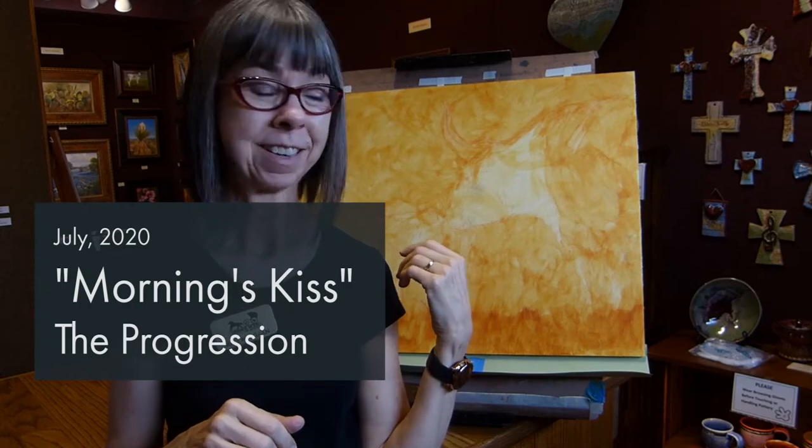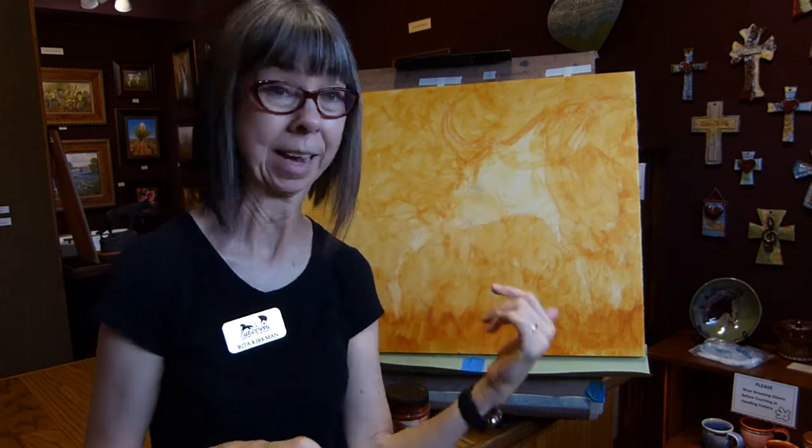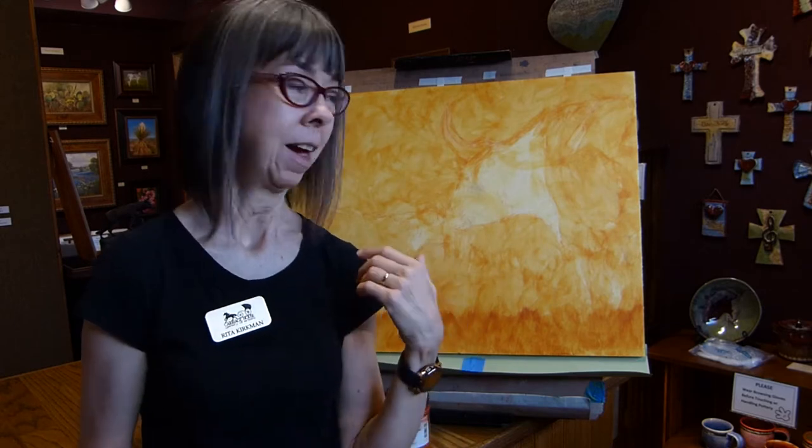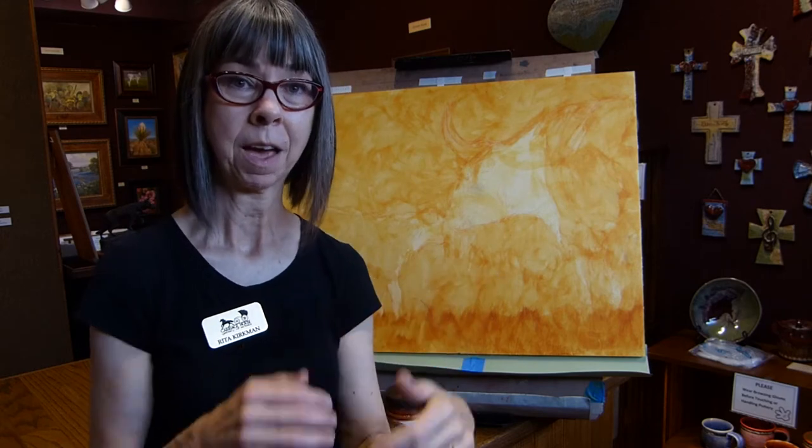I'm going to be working on one of my older paintings that I started a while back. I started underpainting this months ago, and I figured I'd just bring it in here today while I'm working and finish the underpainting, see how far I could get.